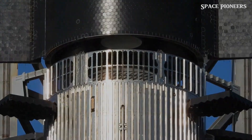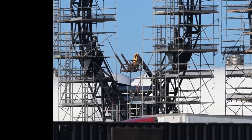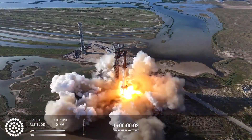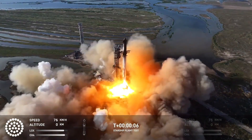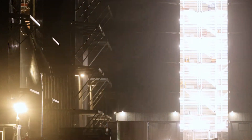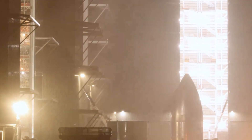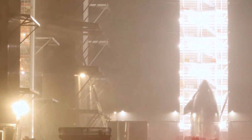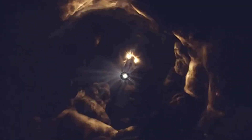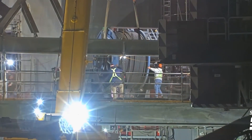Now let's shift gears and talk about what's going on at the launch pad. After the recent Starship Flight 6, repairs are in full swing, with a special focus on the communication systems atop the launch tower. After several days of work, the system is back online, and it looks like SpaceX has made some significant upgrades to improve its reliability. Down at ground level, the chopstick arms and ship quick disconnect systems are undergoing rigorous testing. A new feature has caught everyone's attention: sensor-like panels have been added to one of the chopstick arms.